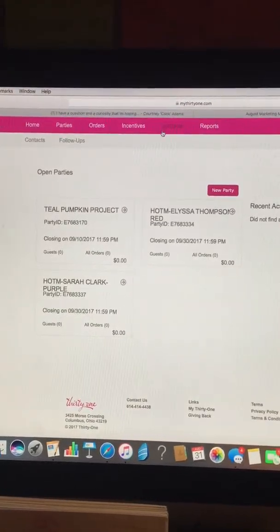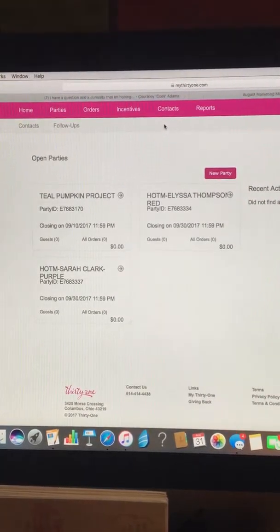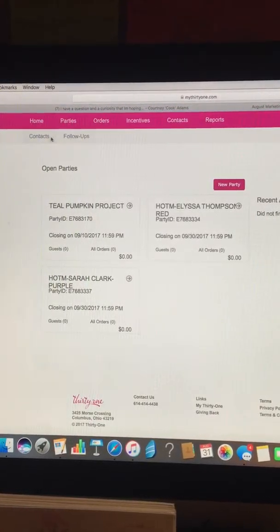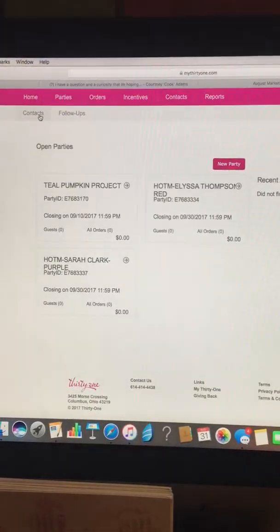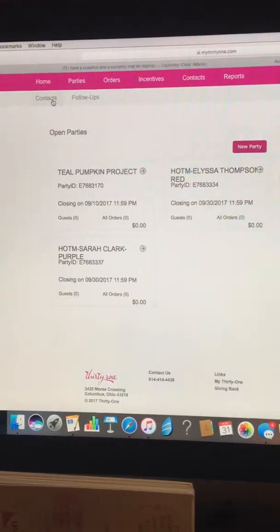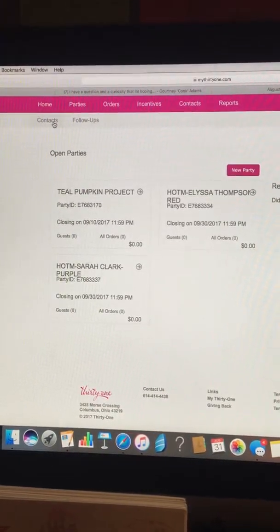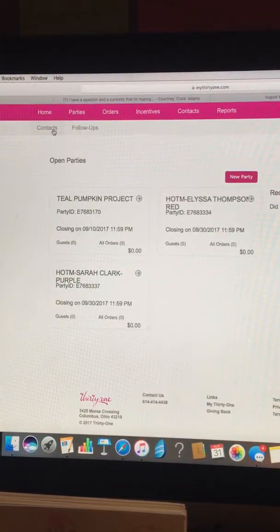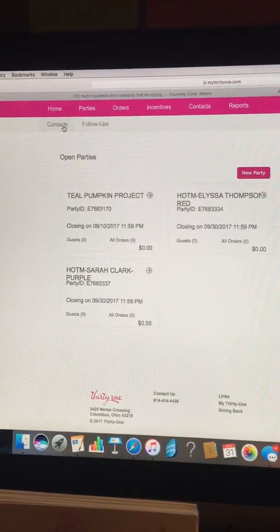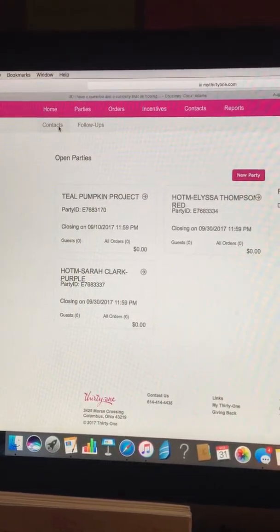Contacts — this is where you're going to put in your emails and your friends. When you start your business, one of the top five things that I always recommend is to take your friends and family's emails and add them to this. You want to do this because a couple times a month, Home Office sends out emails for us — that's part of your website fee. They send out emails just updating our customers, reminding them of the special, and trying to garner some interest. Having your friends and family's email in there is super important, and you want to make sure that when you're getting new contacts, you're putting them in there as well.